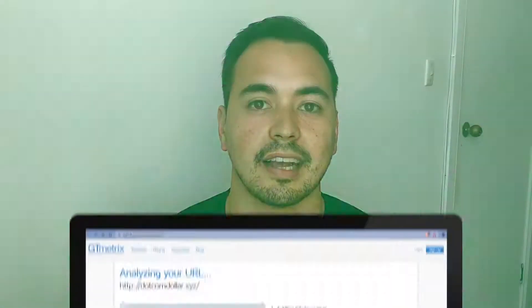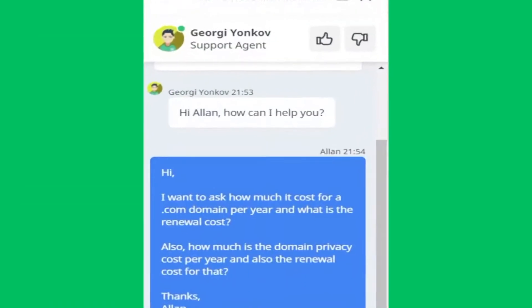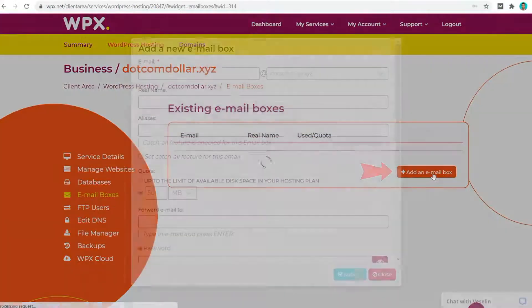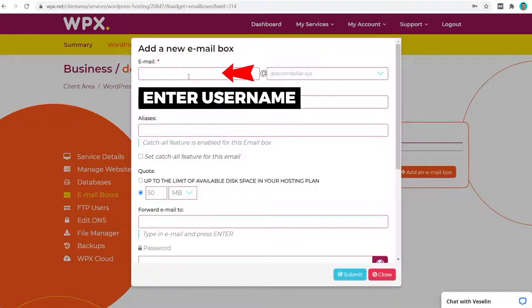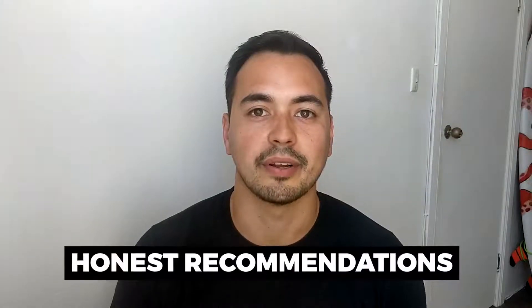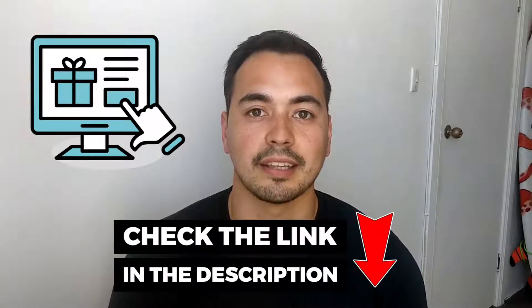I'll be showing you the most important results from my live tests like page load speed, uptime, and customer support quality. I also show you a live demo so you essentially get to test out WPX hosting without having to purchase it yourself. Lastly, I'll provide my honest recommendations on who should purchase WPX hosting, and I'll have a special bonus offer if you pick it up through my discounted link in the description.